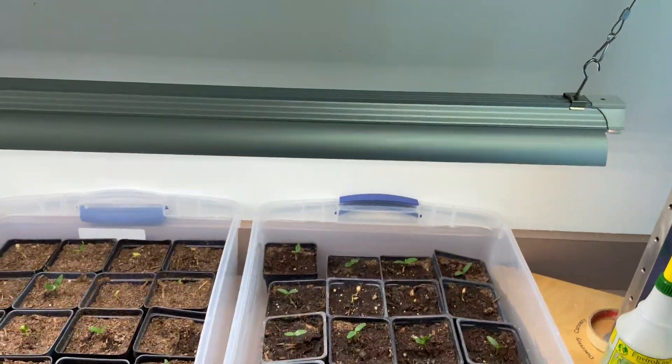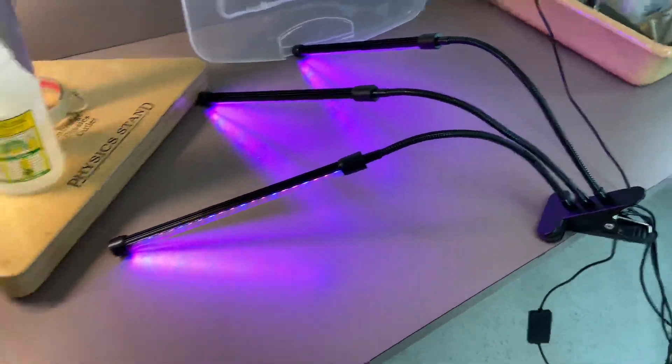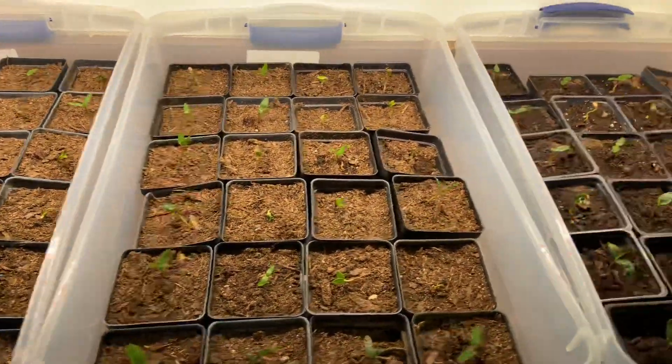We had them under a nice grow light. We have some extra lights just to provide a little extra UVs — all the colors of the spectrum.